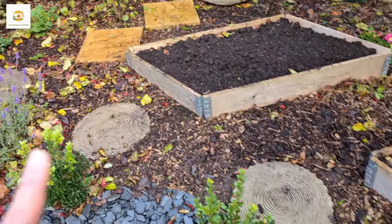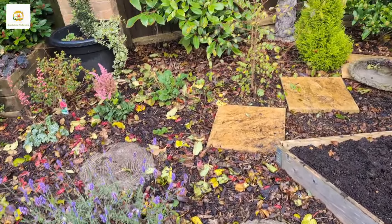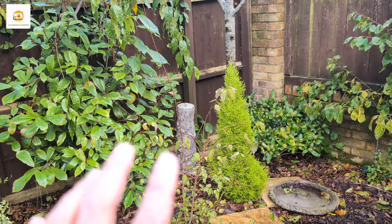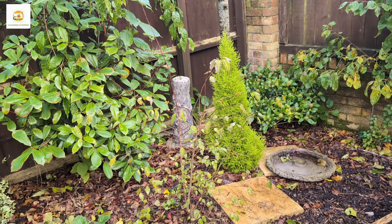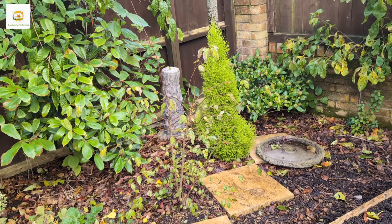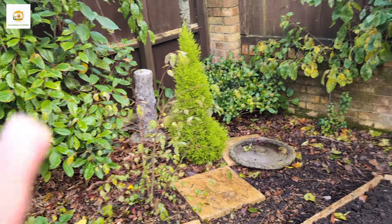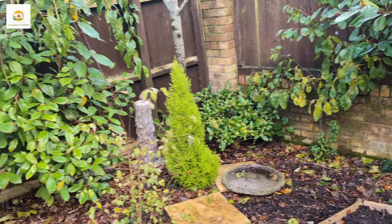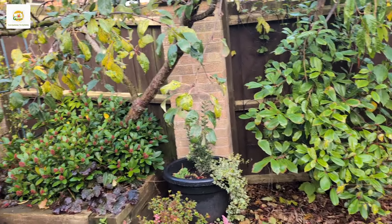I have these paving stones I can use to maneuver around the garden. This is my peach tree, which I brought from my previous house — still a young tree that suffered a lot when I moved, but it's producing again, so let's see how it goes. And there's my plum tree, still a young plant, hopefully it will give a good harvest.